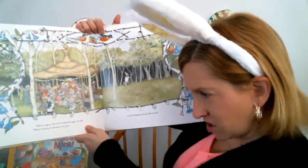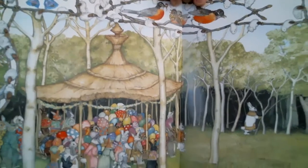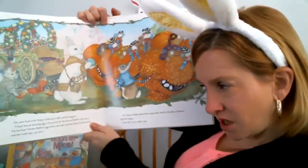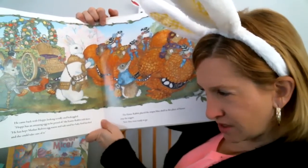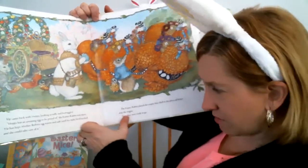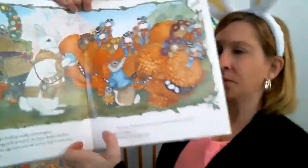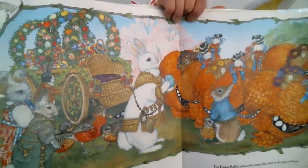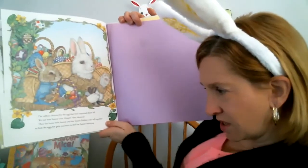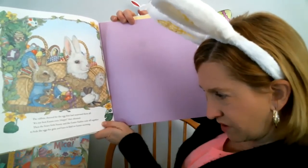Fill my wagon with your wonderful eggs, he said. When I return, I will show you — and he disappeared into the woods. He came back with Hoppy, looking scruffy and bedraggled. Hoppy has an amazing egg to be proud of, the Easter Rabbit told them. He had kept Mother Robin's egg warm and safe until her baby bird hatched and she could take care of it. The Easter Rabbit placed the empty blue shell in a place of honor upon the wagon. Now they were ready to go.